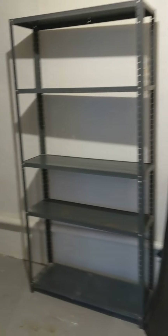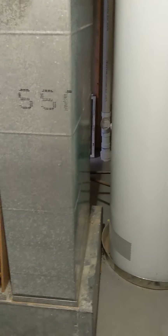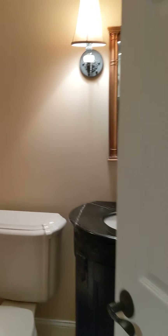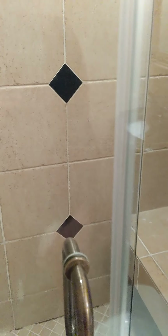Down in the basement you can see all the mechanical systems — not beautiful, but every house has it and everything is in good working condition. There is also a full bathroom down here with a steam shower. You've got a shower with a chair so you can sit down when shaving your legs — a nice feature.